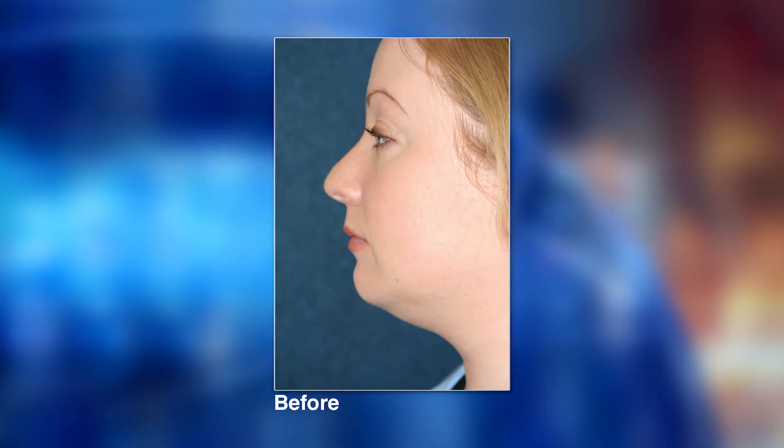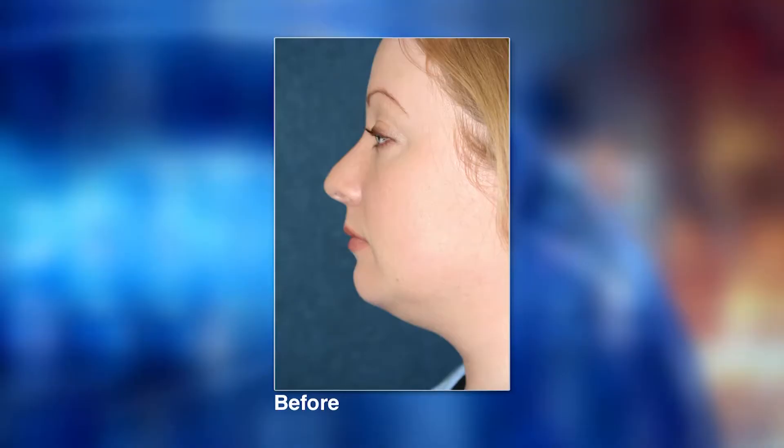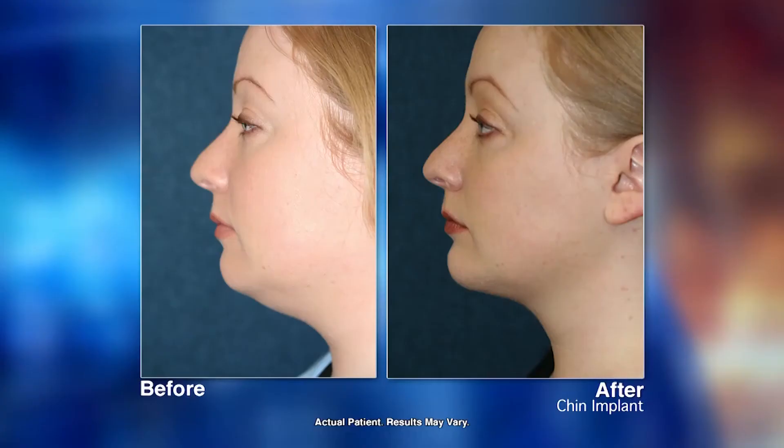Here's another patient, actually a younger patient, that was also bothered by her neck. She just didn't feel like she ever had a jawline. I recommended some submental liposuction, which would help with that, but I also recommended a chin implant — something that would look very natural but help out with the jawline. And the after result, I think, looks great.